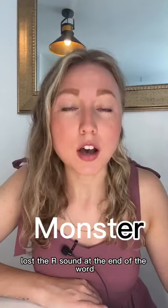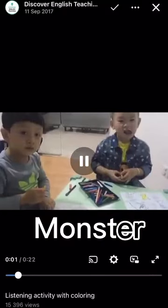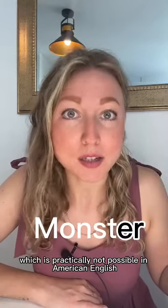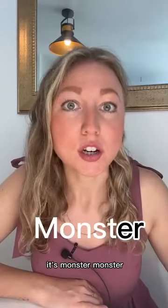The word 'monster' here lost the R sound at the end of the word — 'this monster has two' — which is practically not possible in American English. It's not 'monsta,' it's 'monster,' monster.